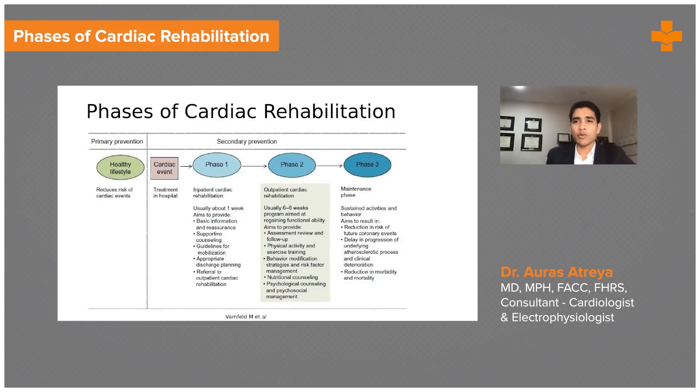If you look at what cardiac rehabilitation actually entails, there are four phases to it. One has a cardiac event treated in the hospital, and then phase one cardiac rehabilitation is something that takes place in the hospital — the so-called inpatient cardiac rehabilitation, or ICR.